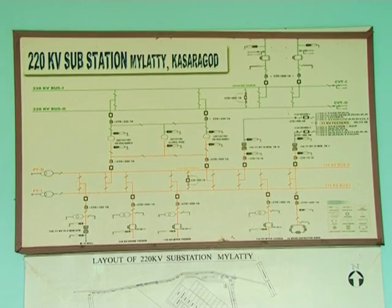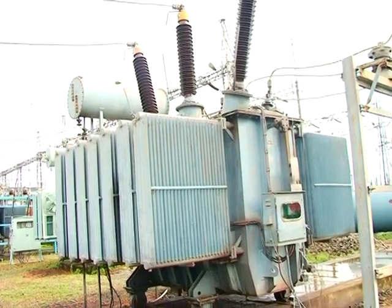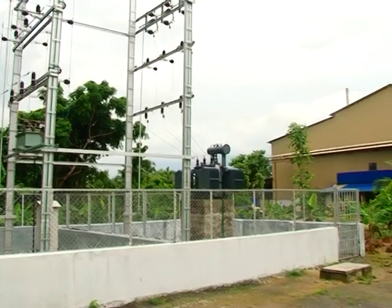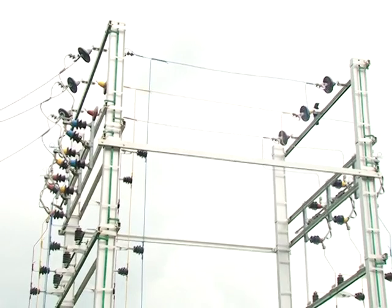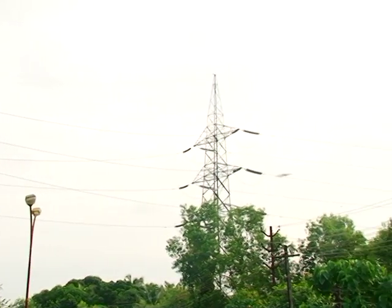The second stage is lowering the voltage. In the sub-station at the second stage, the voltage is reduced to 110 kV, 66 kV, 33 kV, or 11 kV using step-down transformers. Electricity is given to major industries from this substation. Electricity is sent at 110 kV to the next substation from here.